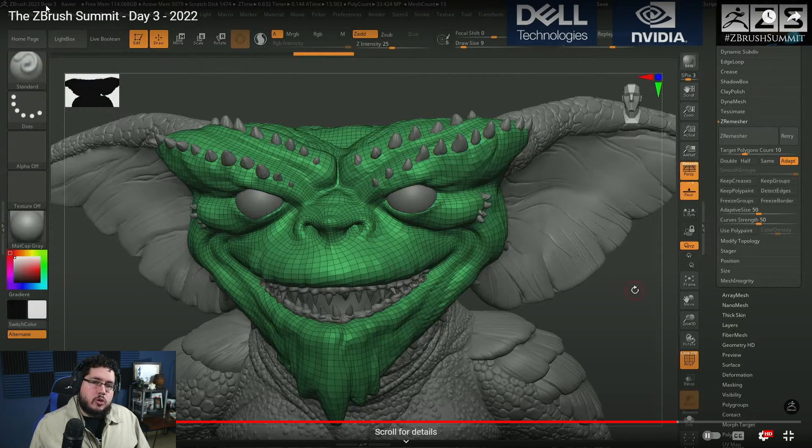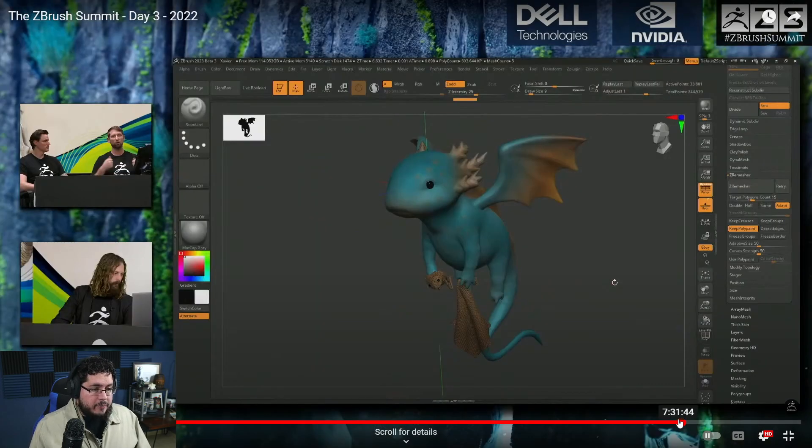As you can see, all the way up here it says 2023 beta 3. This is probably going to be the release product they're going to have in the next couple of months. I don't think they announced pricing or subscription things yet, but if you guys heard it on the livestream, let me know in the comments. ZRemesher now keeps polypaint, which is pretty cool if you like to use polypaint for concept and stuff like that inside of ZBrush.